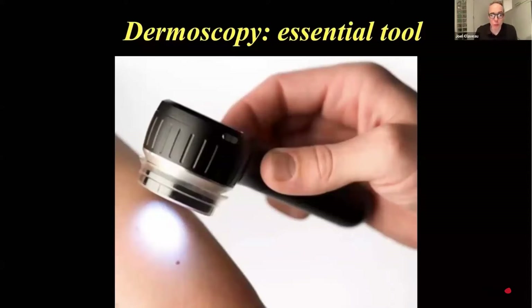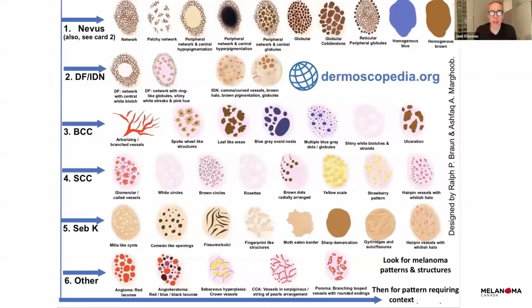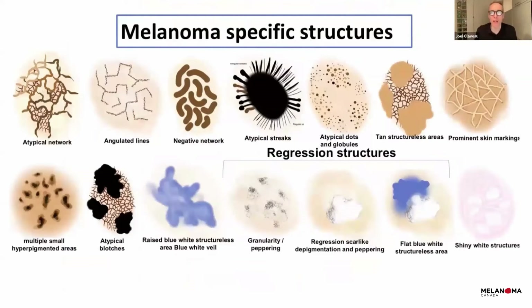Dermatologists have a tool we call the dermascope. It is a magnifying glass with polarized light that gives us 10 to 20 times bigger vision, and we can also see under the skin. Throughout my presentation I'll show you a few dermoscopy slides. For making the diagnosis we have different algorithms. We teach dermatologists, dermatology residents, and medical students different aspects of this important diagnostic tool. The images show all benign nevi on top versus signs of melanoma.